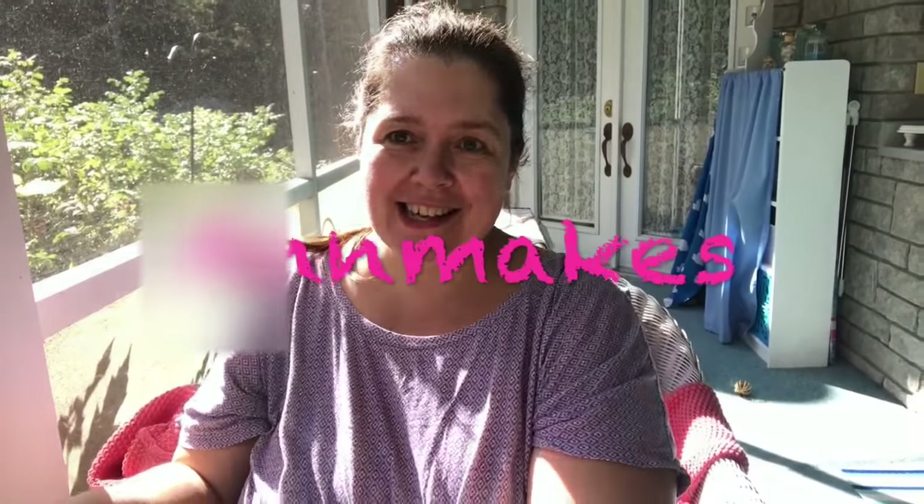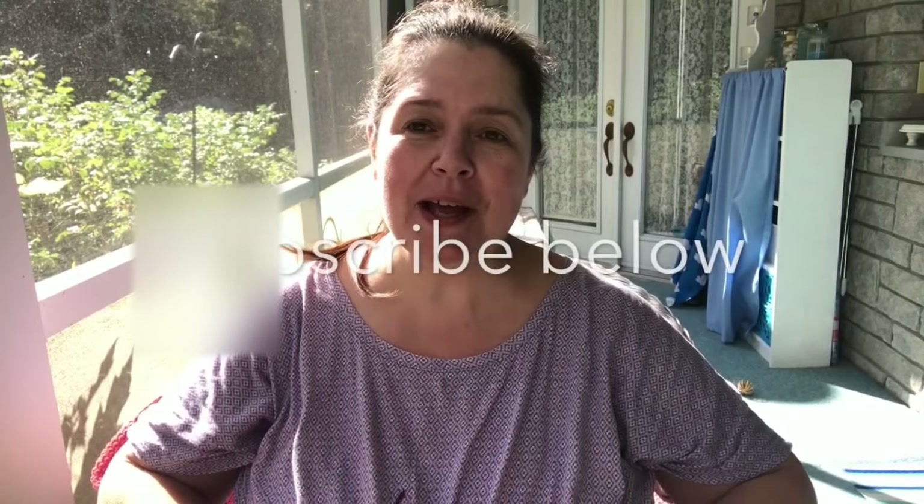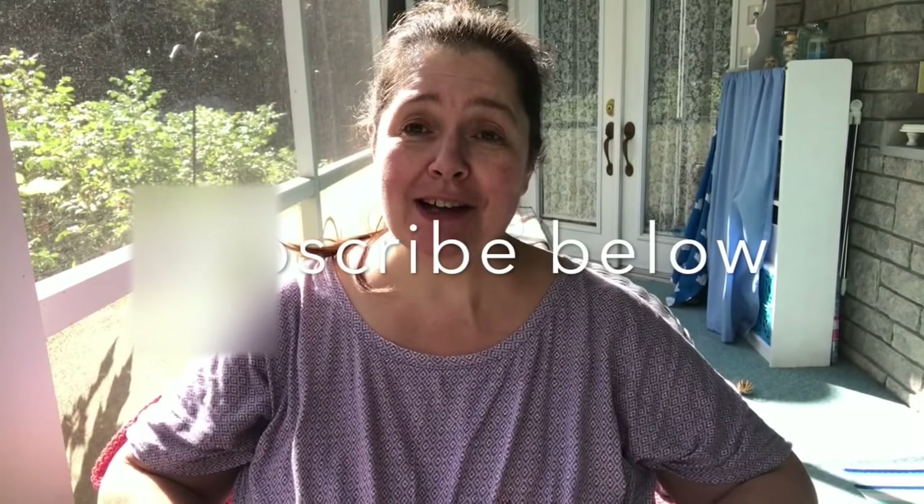Hello everyone, it's Annie here from Ann Makes, welcome to my channel. If you are new here and would like to subscribe, please hit the subscribe button below. Today I don't have a haul for you, but I do have a project and some happy mail to share with you.